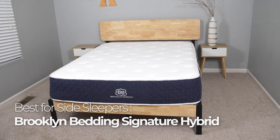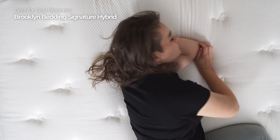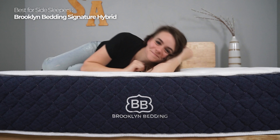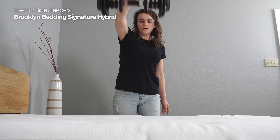Side sleepers are notorious for needing a softer, more plush surface for their shoulders and hips to sink into. Since the Brooklyn Bedding Signature Hybrid is topped with memory foam, it compresses where it needs to so you won't wake up with any aches or pains in your neck or back. Brooklyn Bedding gives you three firmness options — soft, medium, or firm. If you love a soft mattress or are a lighter-weight person, the soft is recommended.